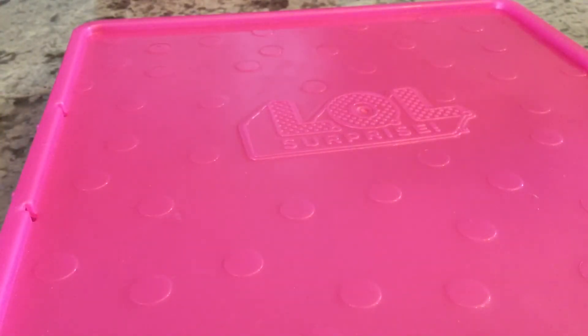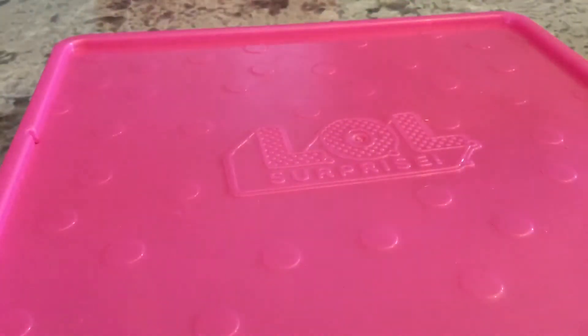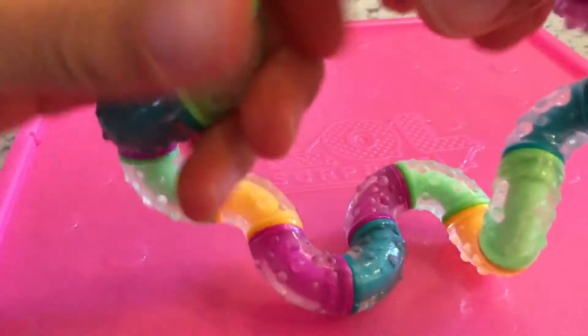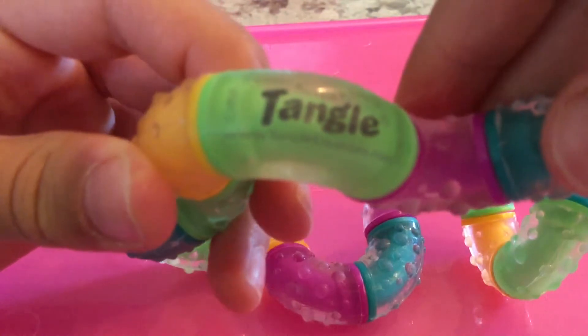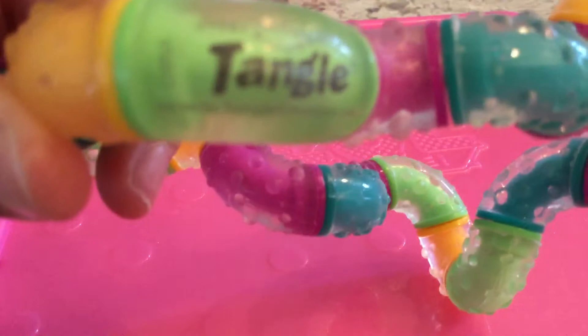Next, I am going to be showing my tangle. This one I got in California in Carmel. It's super weird because let me show you — it says 1981 on there. I don't think this one's been made that long ago.